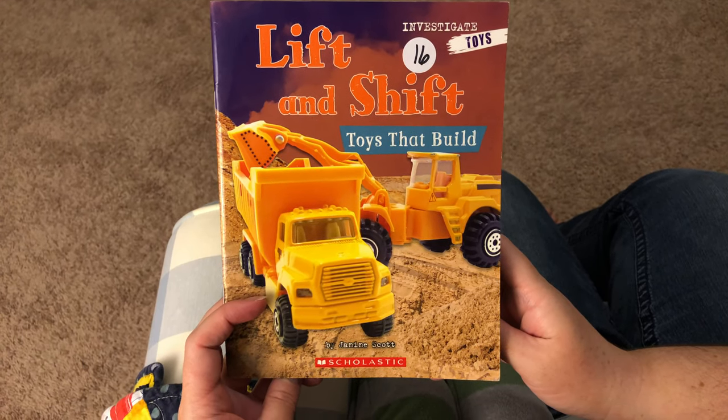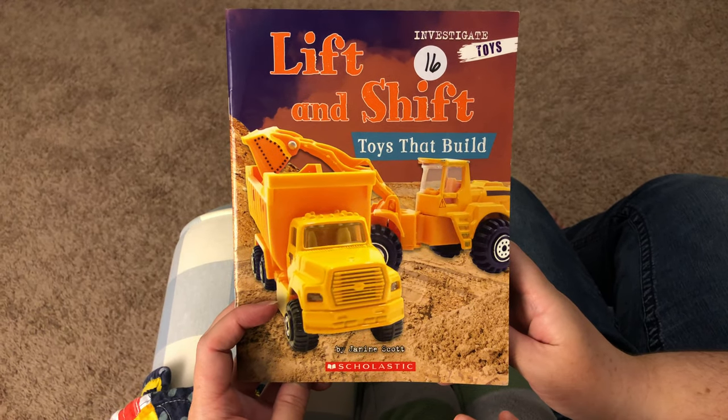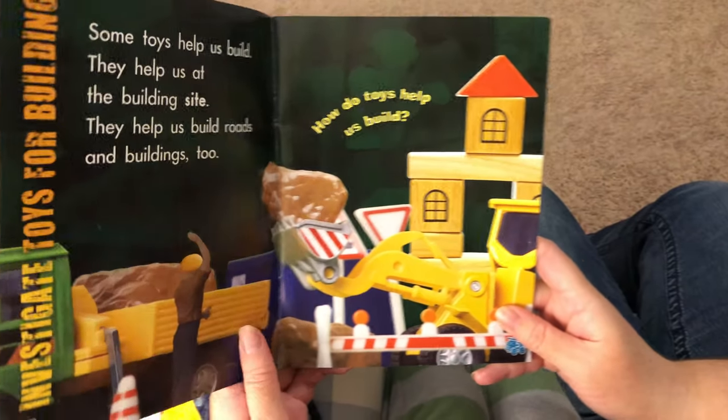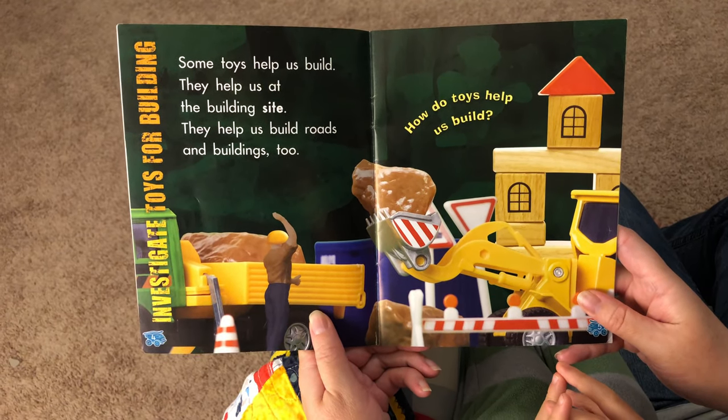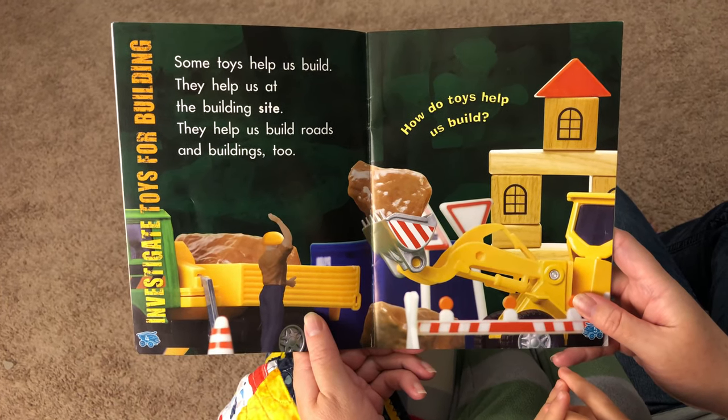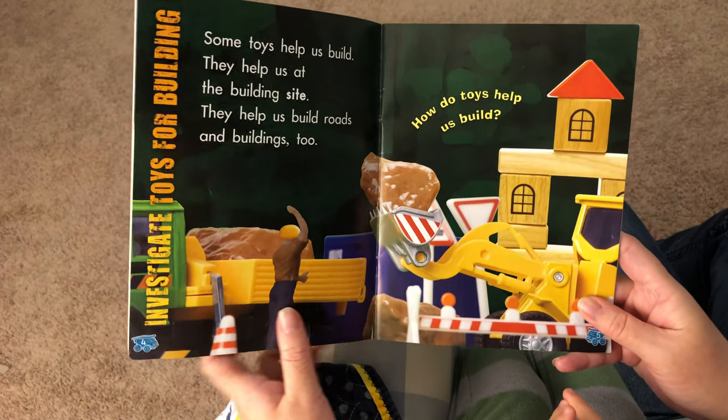Lift and Shift: Toys That Build by Janine Scott. Some toys help us build. They help us at the building site. They help us build roads and buildings too.